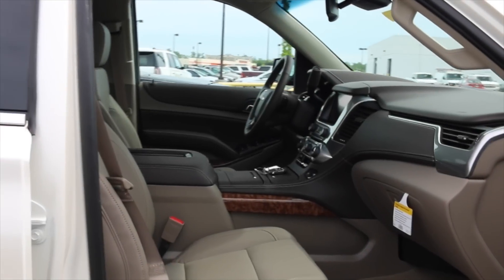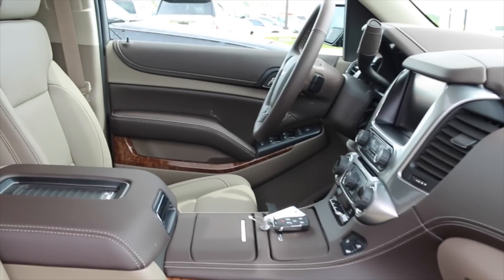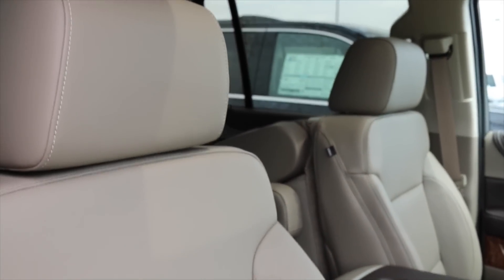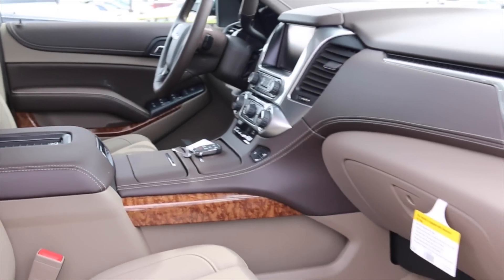Let's take a look inside the Suburban. Again, the Cocoa Dune interior — a two-tone with satin accents and wood grain trimming, very nicely displayed. Inside you'll find full navigation, climate-controlled seating, a power moonroof, and Bose Premium Audio, just to start.